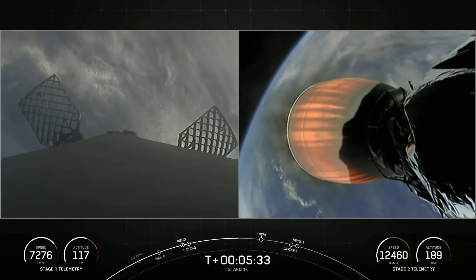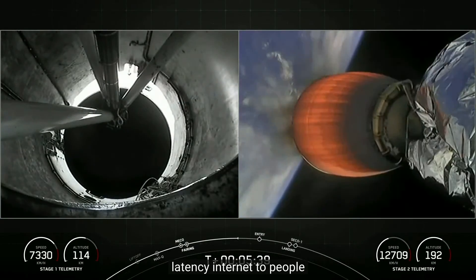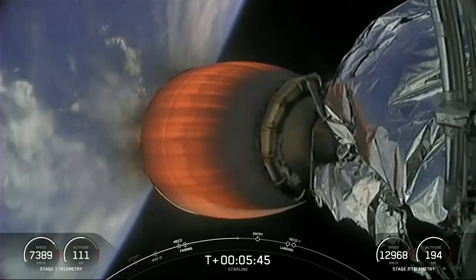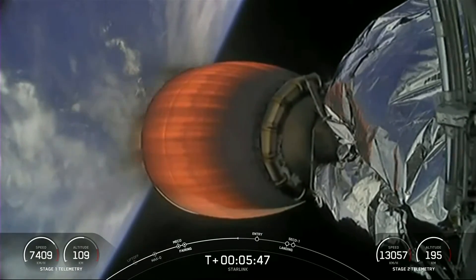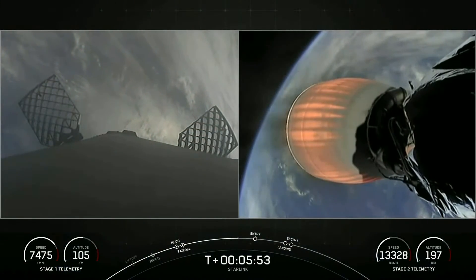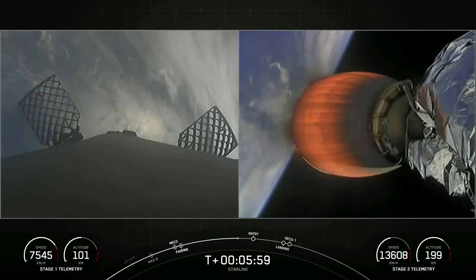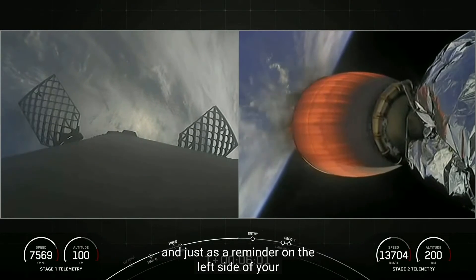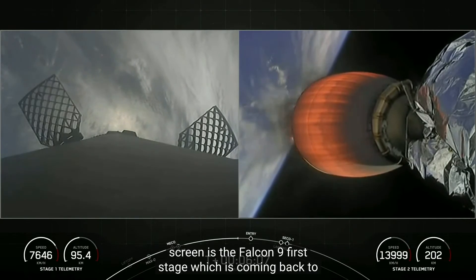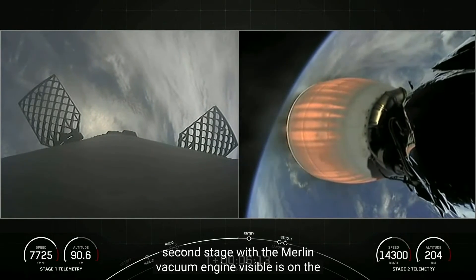Starlink is a satellite internet constellation designed and manufactured by SpaceX to provide high-speed, low-latency internet to people living in remote and rural locations around the globe. On the left side of your screen is the Falcon 9 first stage coming back to Earth to perform its landing, and the second stage with the Merlin vacuum engine visible is on the right.